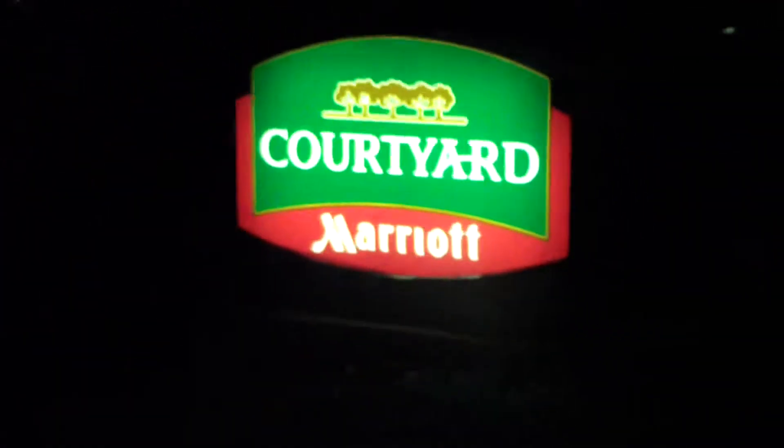Hello everyone, this is Fanteca104 and we are in the Raza neighborhood of Arlington, Virginia, where we are going to do a hotel tour of the Courtyard by Marriott Hotel in the Raza neighborhood of Arlington, Virginia. So, here we go.